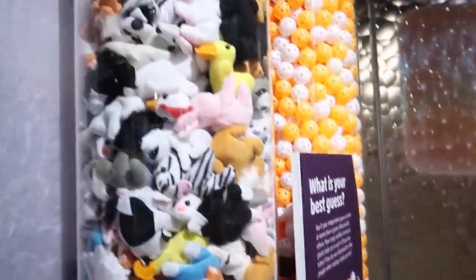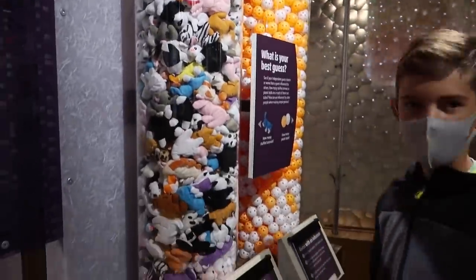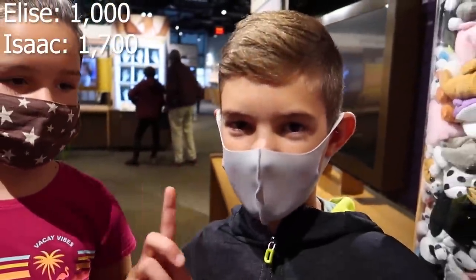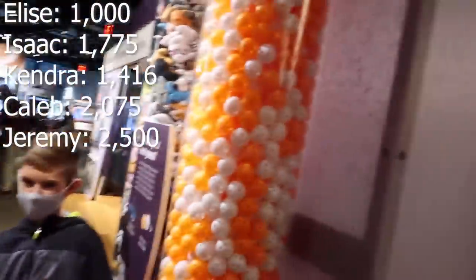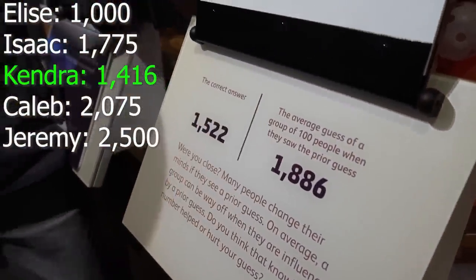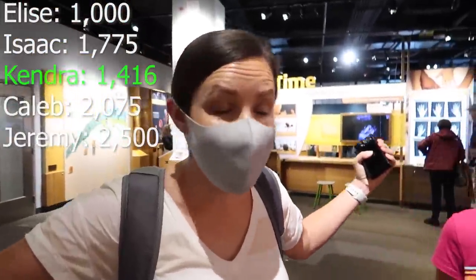Guess how many there are? I would say 1,053. In the comments, how many do you think there are? I'd say about 2,070. Here are our guesses: 1,000; 1,775; 1,460; 2,075. My guess is 2,500 — let's see how many balls there are. 1,500! You're close — I guessed 1,416.